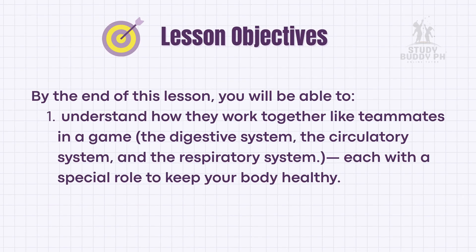By the end of this lesson, you'll understand how they work together like teammates in a game, each with a special role to keep your body healthy.